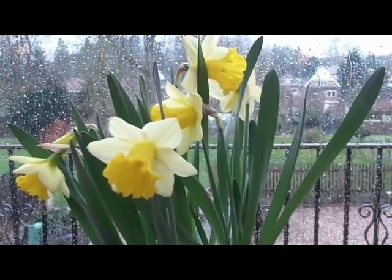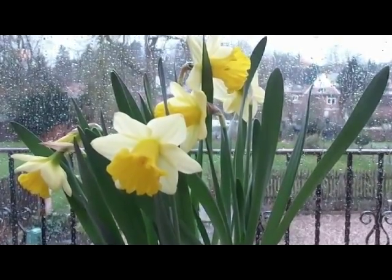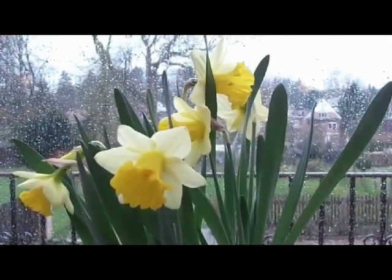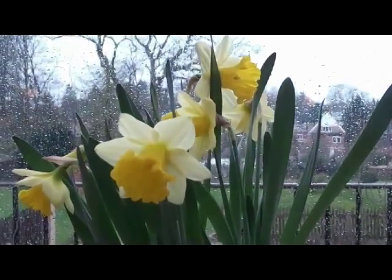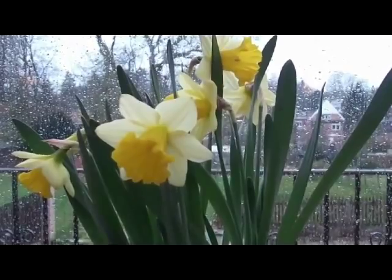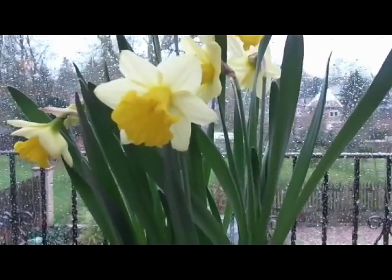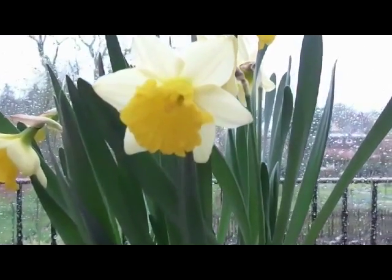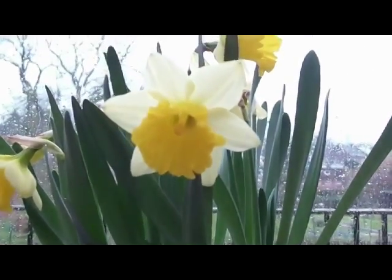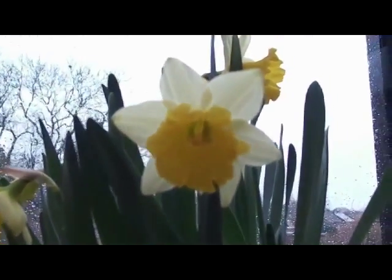How many gentle flowers grow in an English country garden? I'll tell you now of some I know, and those I miss, I hope you'll pardon. Daffodils, stocks, foxgloves, sweet and lily stalks, gentle lupins and tall hollyhocks, roses, foxgloves, snowdrops, forget-me-nots, in an English country garden.